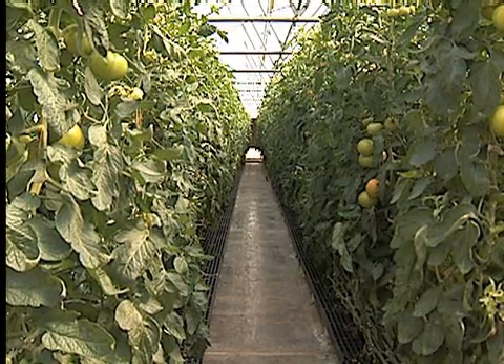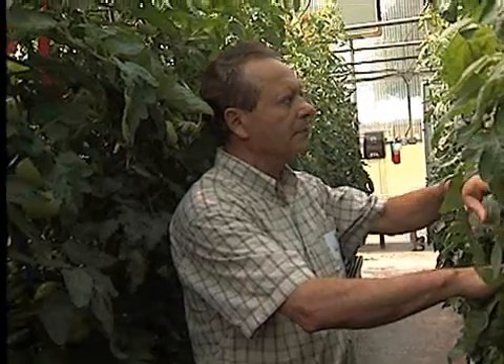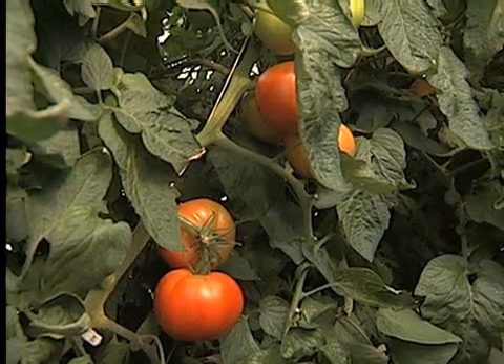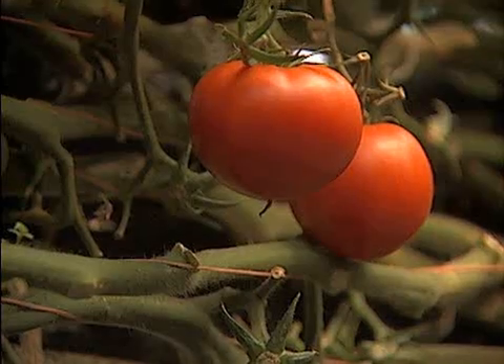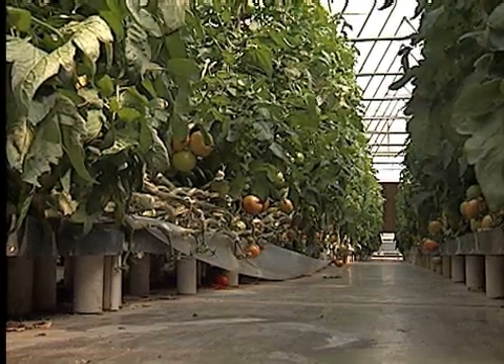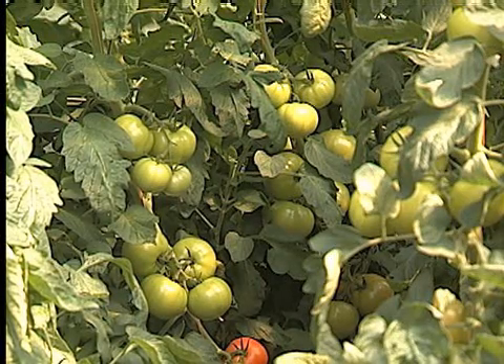Greenhouse tomato research is an important and unique project at the station. Dr. H.Y. Hanna is one of the world's leading greenhouse tomato researchers. He grows vine-ripened, high-quality tomatoes using little or no pesticides. Fertilizers are used, but the runoff in this setting doesn't make it to the ground. We developed an economical, cost-effective technique to recycle it safely and reuse it over and over again.